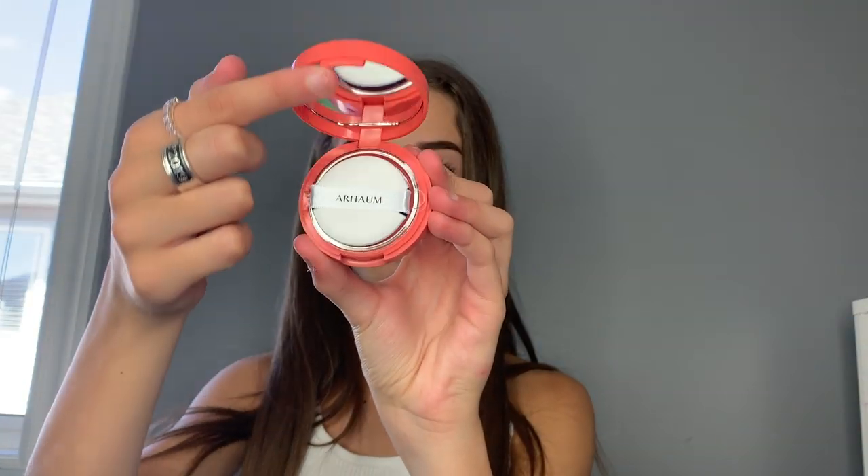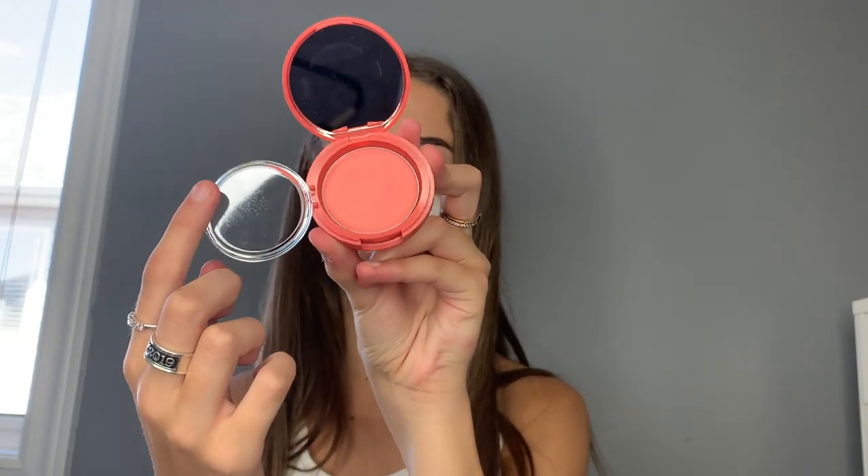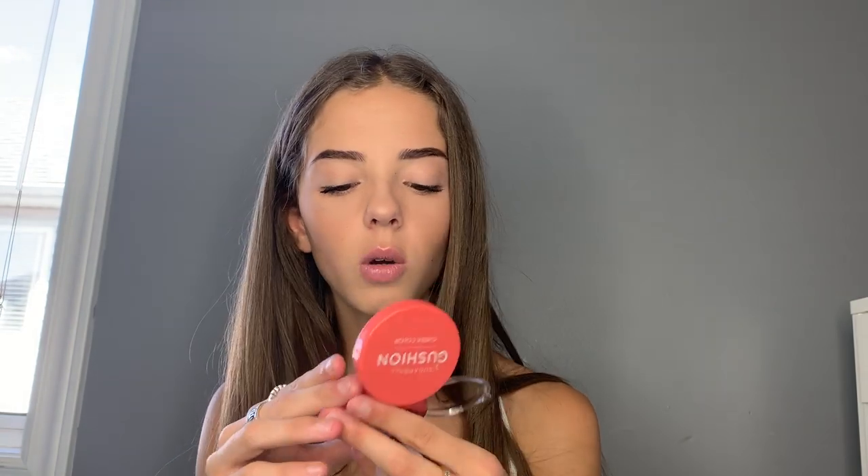The second makeup product is a cushion blush. This color is gorgeous, so I really wanted to try it out. It is the Sugarball Cushion Cheek Color in the shade Daisy Coral. I'm going to open it and use it right now on my cheeks. The packaging is very nice and slick. It comes with a cute little cushion — and oh, that color is gorgeous. It's actually more of a cream blush than a cushion blush, but it is still a gorgeous color. It also has a mirror in it, which is really nice.